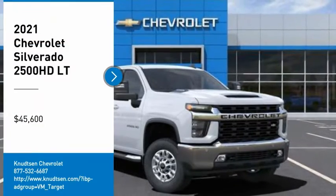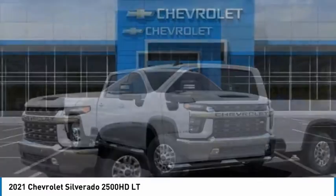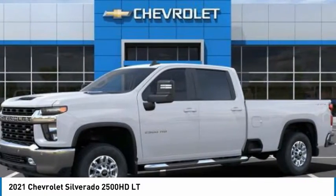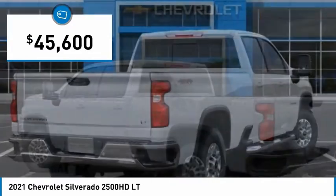You are going to love the 2021 Silverado 2500 HD. This pickup truck pulls unlike any other and is priced below $50,000.